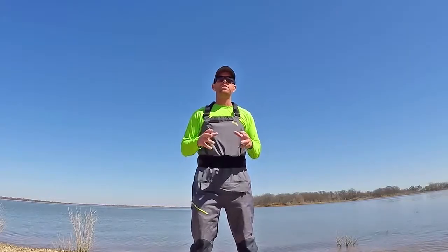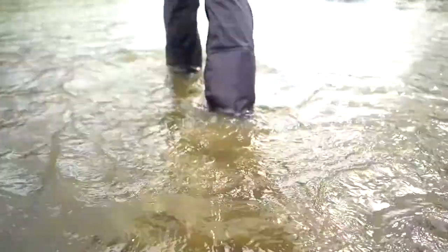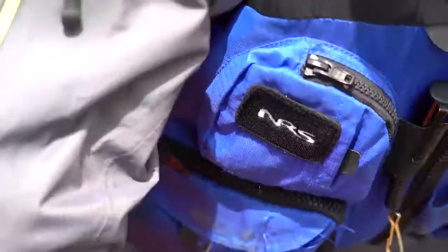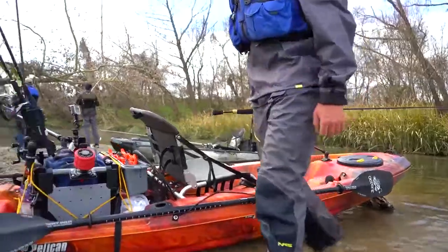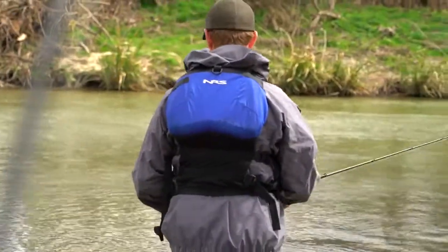Hey guys, welcome to another episode of Field Tested, Field Approved, with Robert Field. Today I want to talk to you about the new Sidewinder Bibs Kayak Fishing Waders from NRS. I've always worn waders on the kayak in the winter time, but it's never been a perfect solution. The new Sidewinder Bibs from NRS were designed specifically for kayak anglers from the ground up.